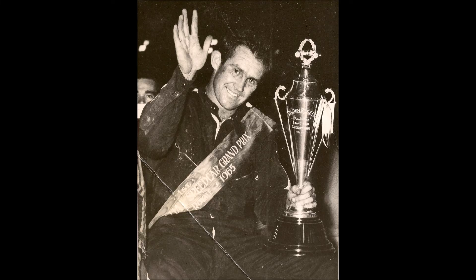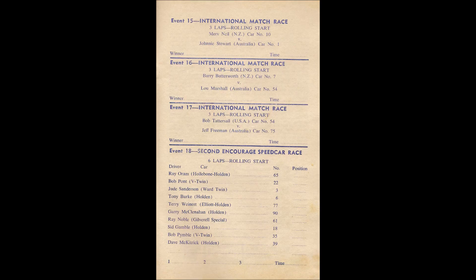Sydney Showground Speedway, March 6, 1965. Two cars now on the track for the start of the International Match Race Series. First car to move away is number 4, the M&D Motors Holden Special, driven by Peter Caneen, just returned from Adelaide. Also on the track to match Peter Caneen in this 3-lap international match race is New Zealand Champion Merv Neal in the Offenhauser car 10.